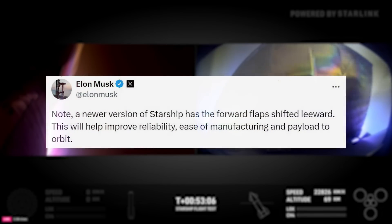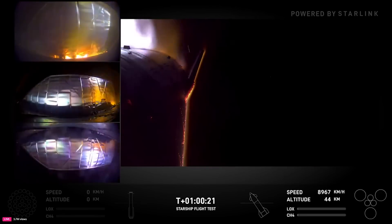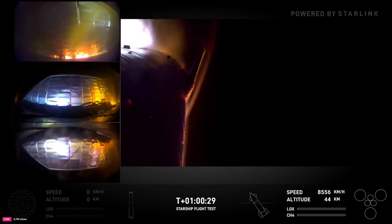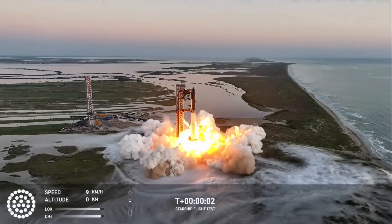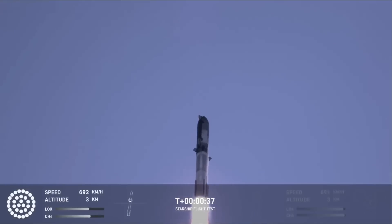Back in June, Musk tweeted that a newer version of Starship has the forward flap shifted leeward, which will help improve reliability, ease of manufacturing, and payload to orbit. After the results of Flight 4, he said: "We're going to replace the whole heat shield on the ship. The new heat shield tile is about twice as strong as the ones on the last flight. We want to put an ablative secondary structure — basically ablative protection — behind the tiles so that if a tile cracks or comes loose, it doesn't cook the rocket." When talking about the ablative material, he added: "It's not good for reuse, but it's good for saving your butt if a tile cracks or falls off. It's very tricky to put these tiles and have them work well because the tiles are ceramics — like a coffee cup or a dinner plate. You have a whole bunch of dinner plates on a rocket that is shaking, shrinking cryogenically with the propellant, then expanding under pressure, and then the tiles are expanding when they get hot — a lot of expansion and contraction while trying to keep all these brittle tiles from cracking or breaking off."